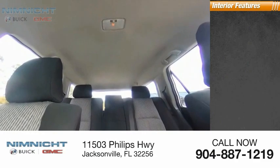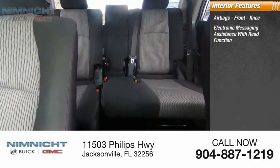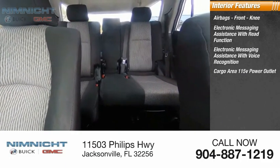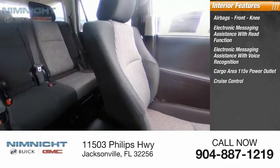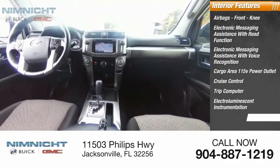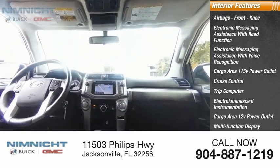Inside you'll find airbags, front knee airbag, electronic messaging assistance with read function, electronic messaging assistance with voice recognition, cargo area 115-volt power outlet, cruise control, trip computer, electro-illuminescent instrumentation, cargo area 12-volt power outlet, multifunction display, and child safety locks.